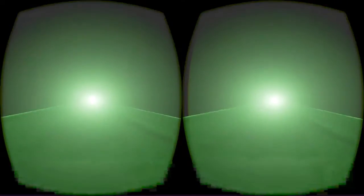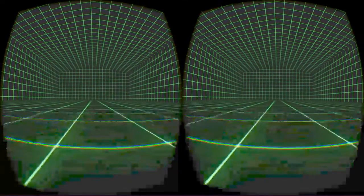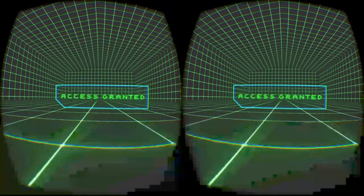Prepare to be scanned. Holy crap, that is cool. It's like I'm in a massive warehouse or something — like four or five stories tall.